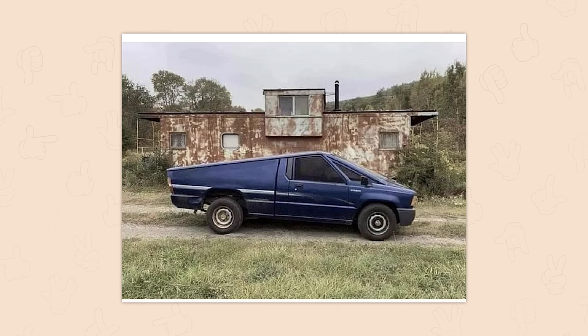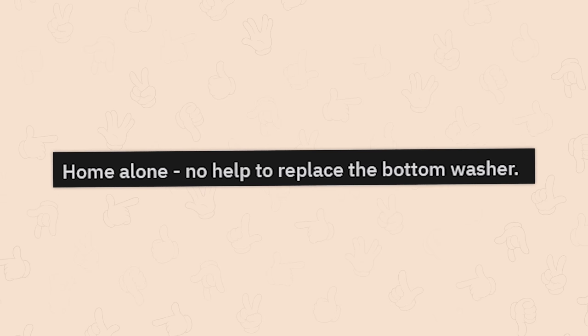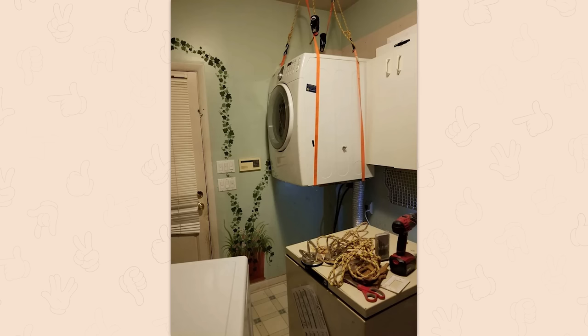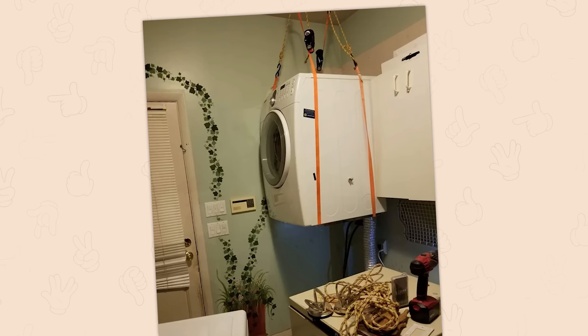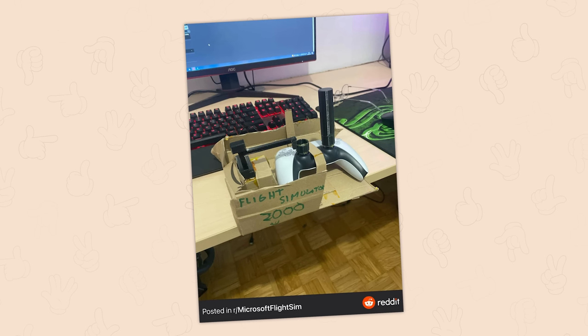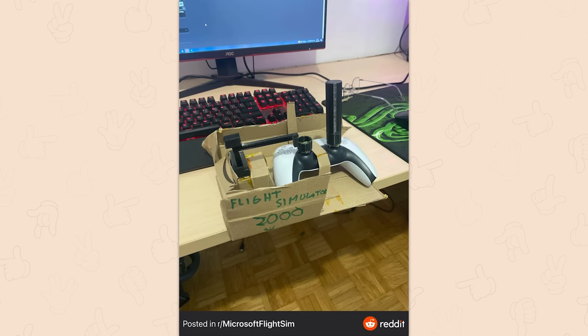Redneck Cybertruck. You know what? This one actually exists. Got it on the road. Every flight sim rig is lovely and precious and wonderful, and yours is perfect. Don't let anyone tell you otherwise.